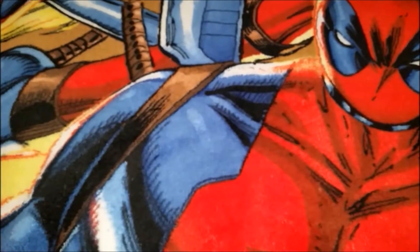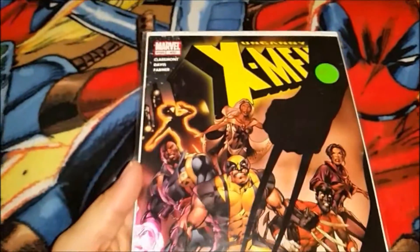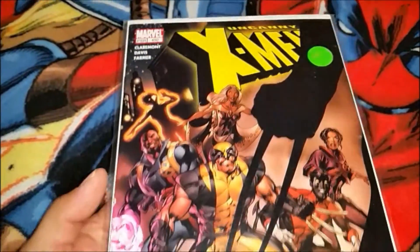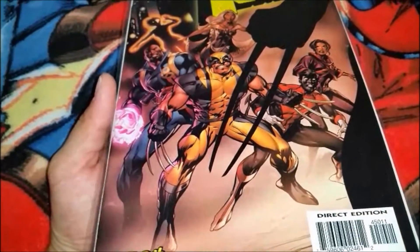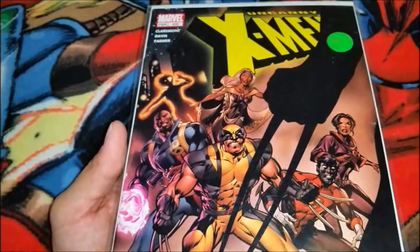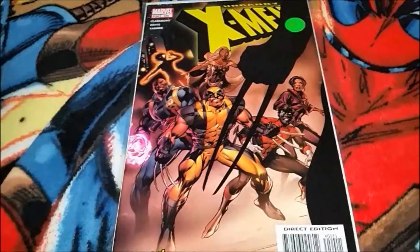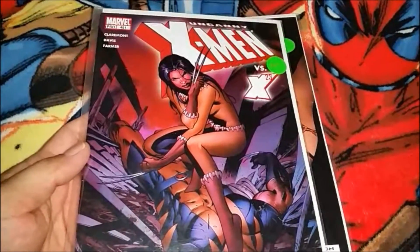And then Uncanny X-Men 450, and from what I was reading this is like the first time she faces Wolverine or comes across the X-Men, so I picked that one up. And 451.